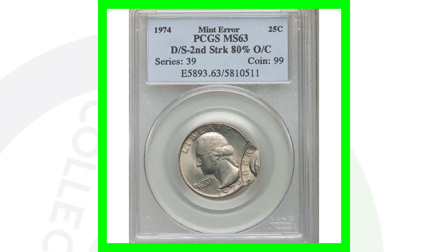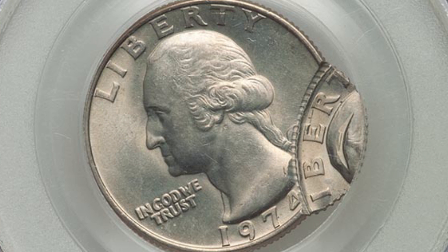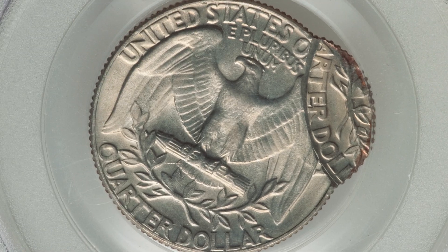Here is a 1974 Washington quarter that has been double struck, graded by PCGS at Mint State 63, and it ended up selling at auction for over $335 — a very nice mint error.